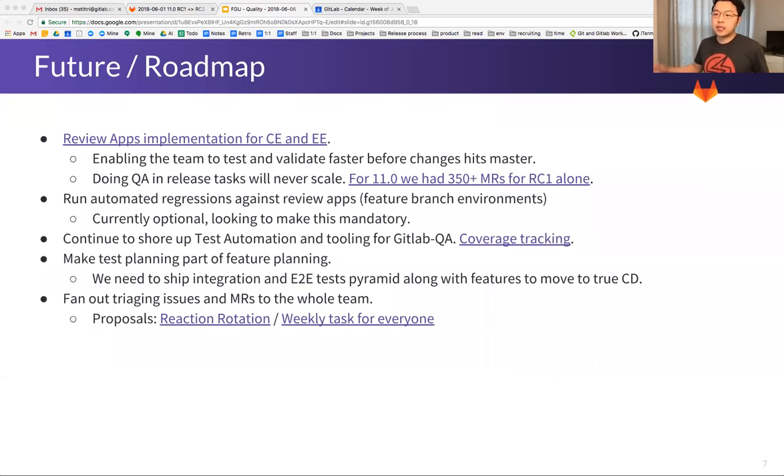Last but not least, we want to fan out triaging — not only issues but merge requests as well — to the whole team. We're considering embedding this in the reaction rotation that Tommy has proposed, or maybe a weekly task routine. These discussions are still ongoing, so please feel free to weigh in if you're interested.